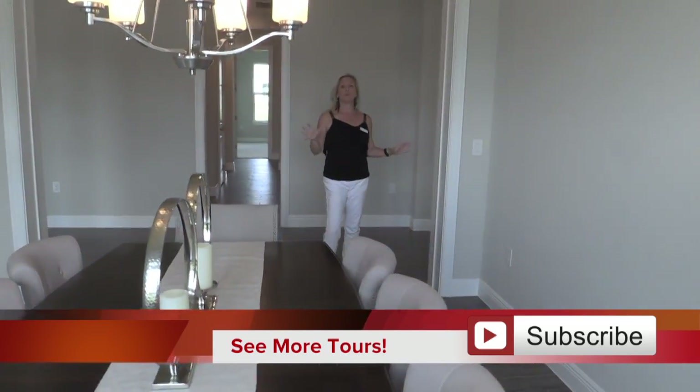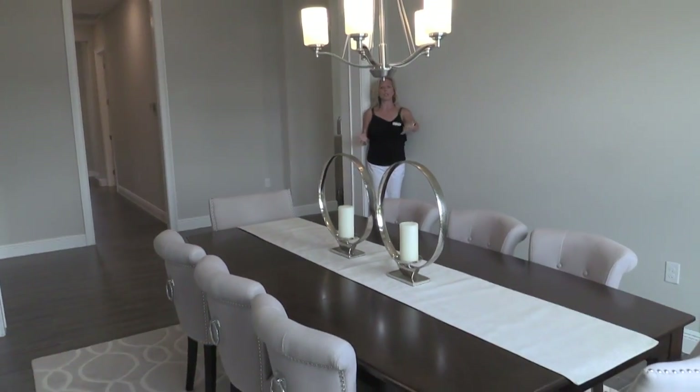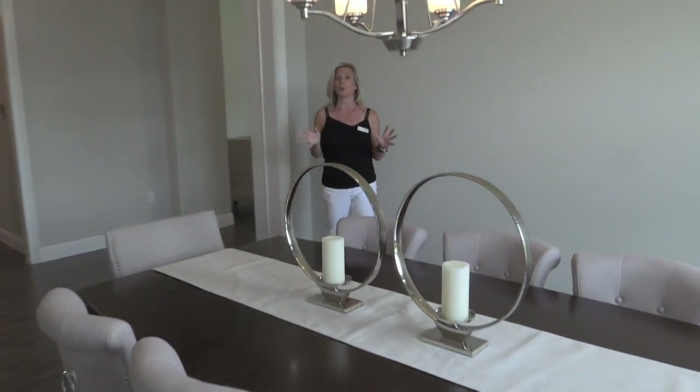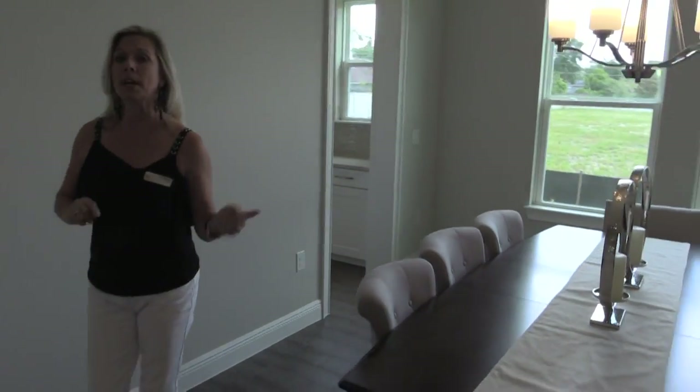Over here, you have a formal dining room. Look at the amount of space — this table seats about eight chairs right here, and you can put a leaf in there to extend it out. That gives you an idea of how much space you have to scale here in this home. You also have a butler's pantry and the pantry back behind, but we're going to look at that from the other side because we have another whole wing of this home to see.